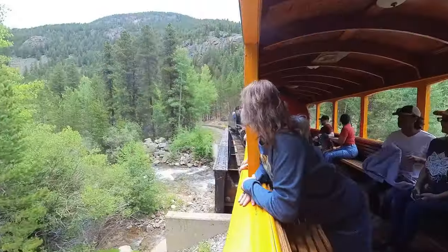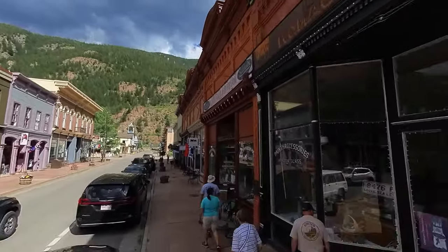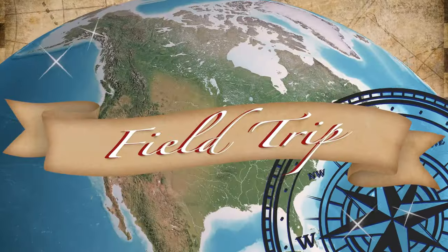This is a textbook choo-choo track. Apparently this place is super haunted. You're just gonna invite demons into your life like that? We are going on a field trip.